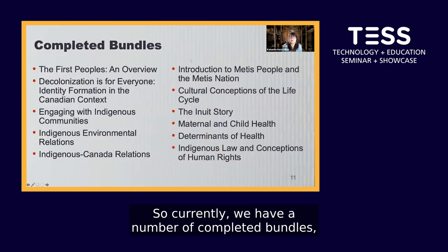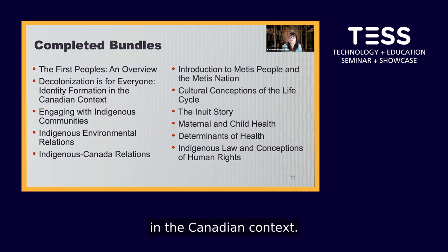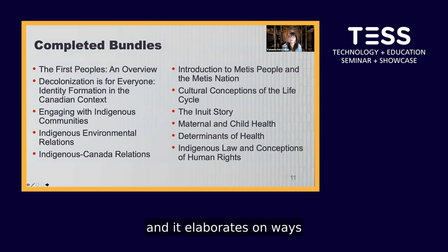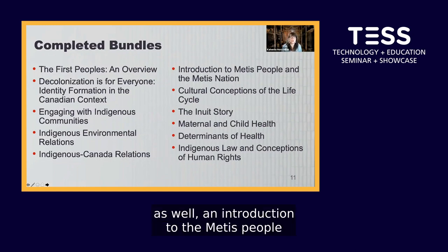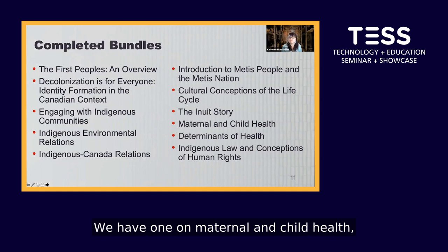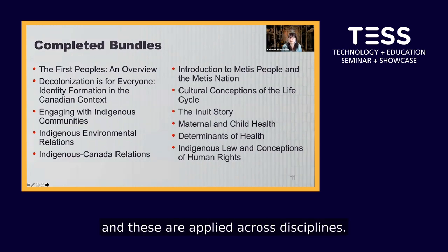Currently we have a number of completed bundles: First Peoples and Overview, looking at language around 'Indian' versus 'Indigenous' and worldview; identity formation in the Canadian context; engaging with Indigenous communities; Indigenous environmental relations; Indigenous-Canada relations; an introduction to the Métis people and the Métis nation; cultural conceptions of the life cycle — the Inuit story; maternal and child health; determinants of health; and Indigenous law and conceptions of human rights. There's a wide variety and these are applied across disciplines.